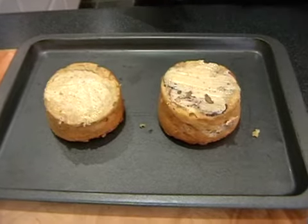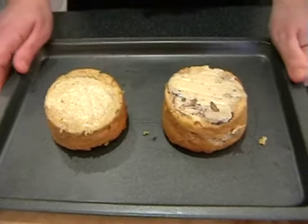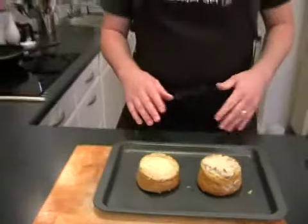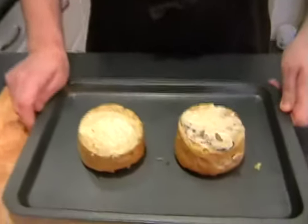I was just checking the greaseproof paper is off that one. Now you just need to pop these in the oven for five minutes. Pop them in the oven for five minutes, and then if you just carry on watching, you'll see me plating up. All I'm going to do is pop them on a plate and add a little bit of green salad.